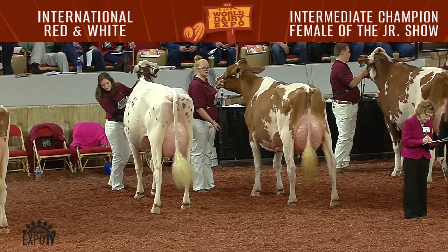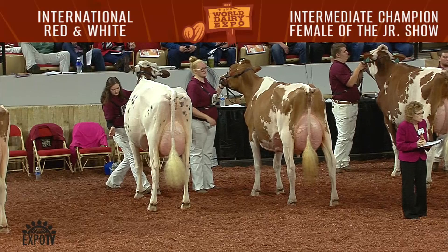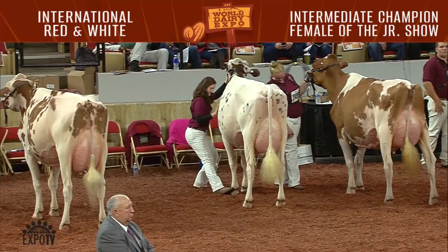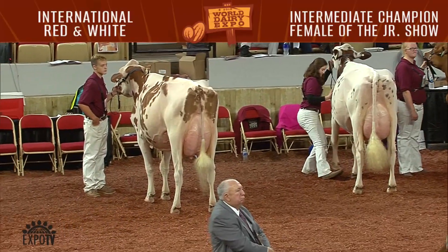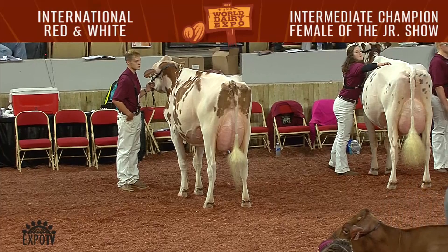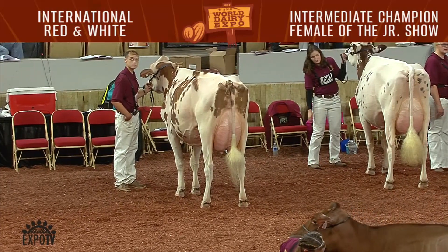Second junior in that class was entry 2503, Dorisland Twinkle Pea, exhibited by Emma, Sarah, Wyatt, and Claire Dorhorst of Marshfield, Wisconsin. First junior in the senior three-year-old cow class was entry 2522, Longbrook Ab Sweety, exhibited by Victoria Clark of Springville, Pennsylvania.